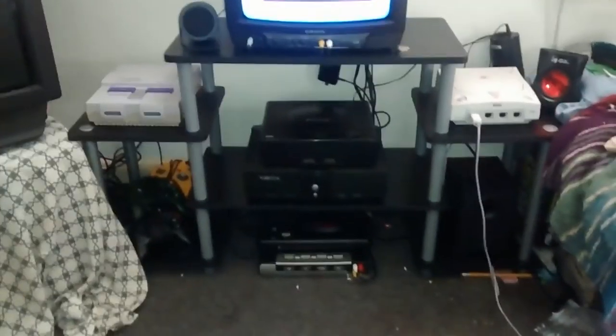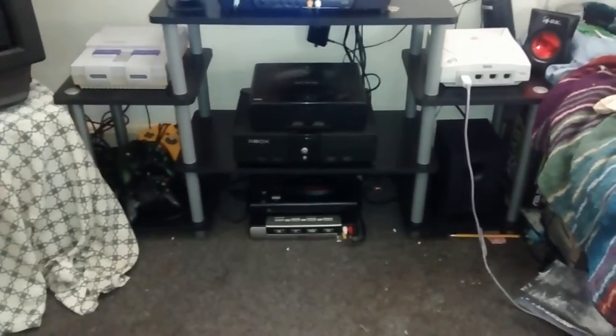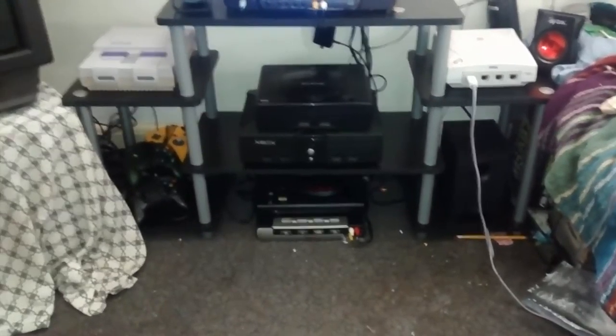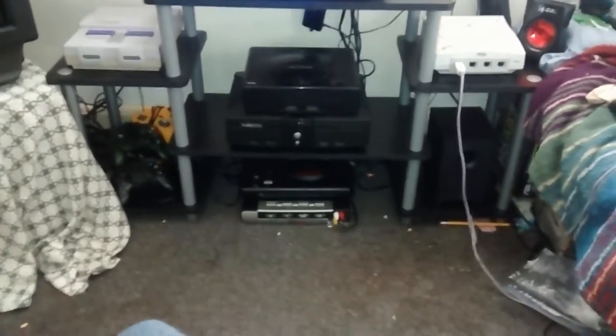I thought I'd give you a little overview of all of that. Down there below the Genesis is the AV switch. What that allows me to do is switch between consoles without unplugging one from video and audio output and plugging another one in. All the wiring is done under there — it looks pretty ugly, but it does what it needs to do.